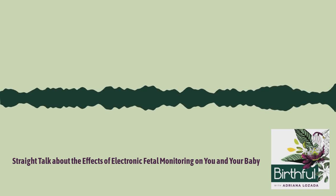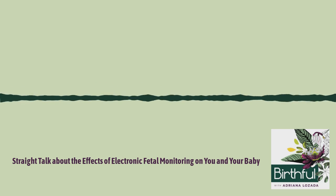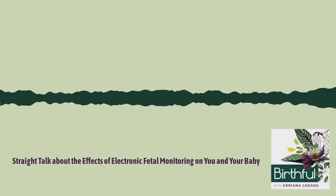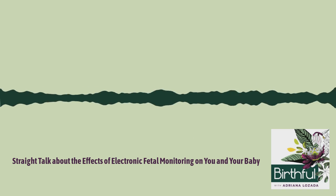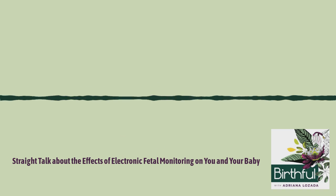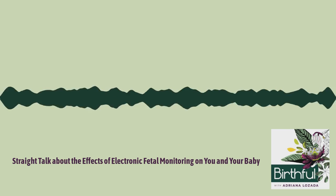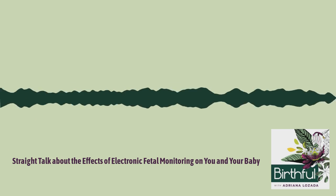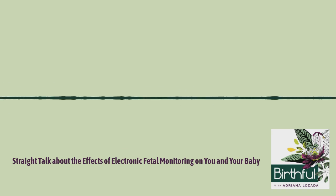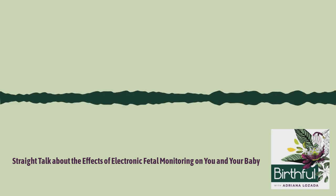If you do end up using EFM for the baseline, ask how long it needs to be done for, and as soon as that time passes, call the nurse to see if you can come off the monitors. Try not to move during that initial baseline so they can get the monitoring they need and you don't have to be on the monitors longer than necessary. You don't have to be lying flat — you could sit on the bed in a position you can comfortably hold. Also, if it makes sense for you, try to avoid an induction or using an epidural, as both of those come with continuous EFM.